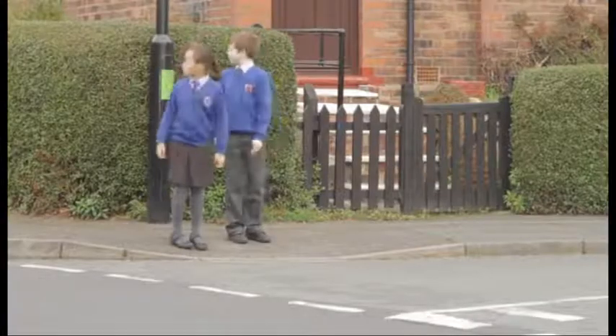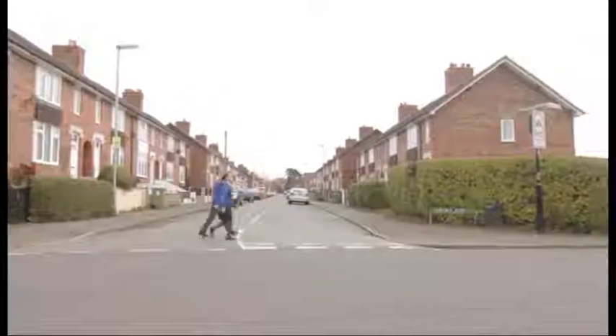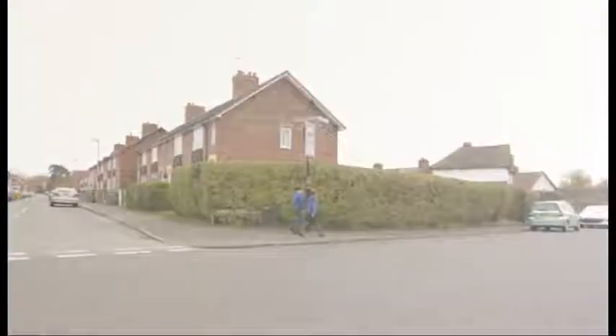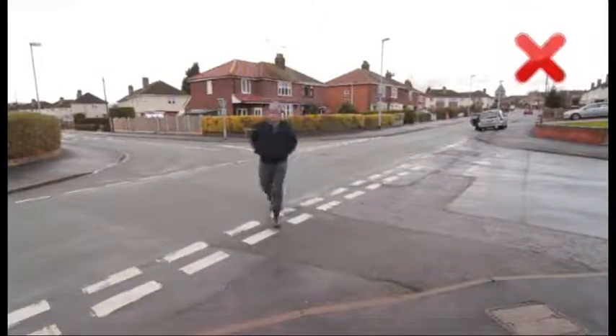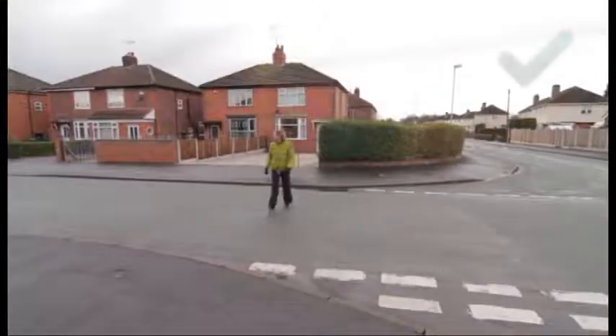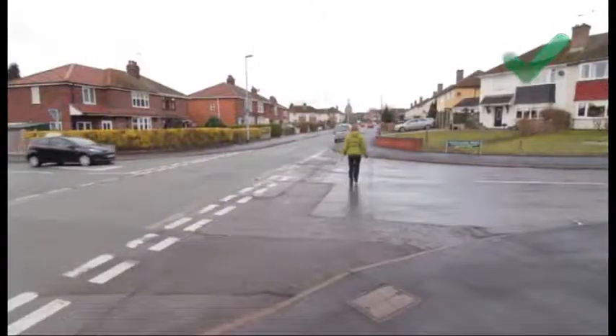Have a good look all around, and when you feel it is safe to continue, do so. Remember to keep looking and listening for traffic while crossing. At a crossroads, never cross diagonally across the middle. It is always safer to cross twice, using the shortest route across the road.